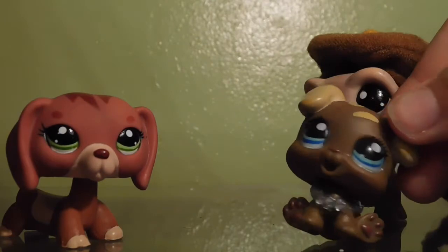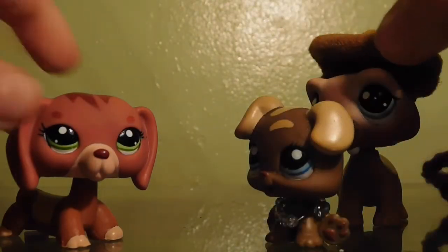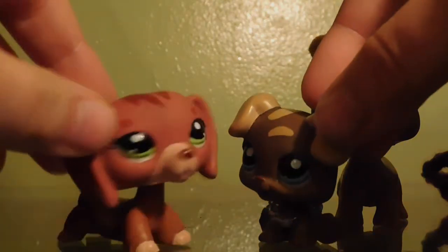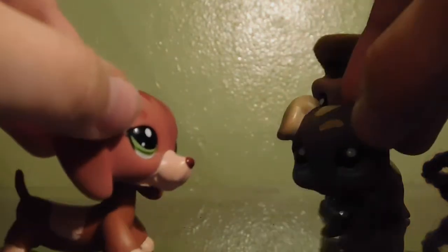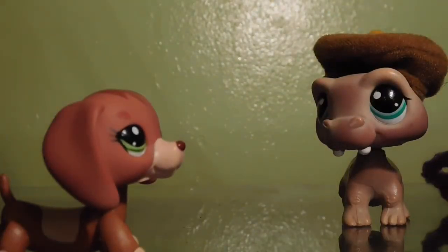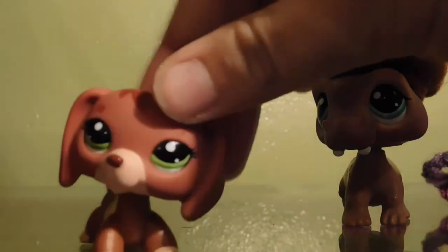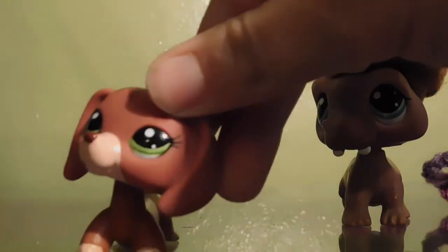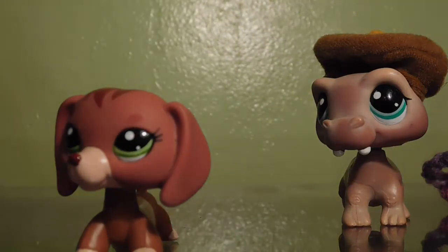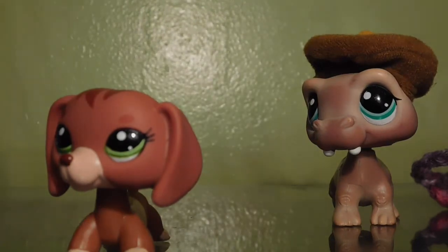Hey, I saw you on Vogue. Oh, did you now, sweetie? Well, guess who cares! She has issues. Hold on, I need to fix this lighting, girl. What is up here? These shadows are not my friend.